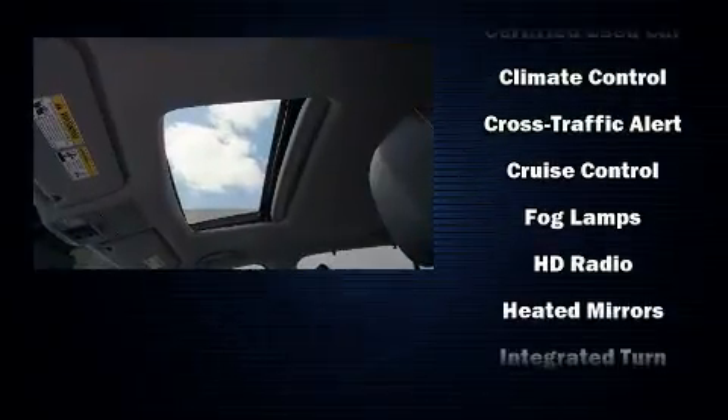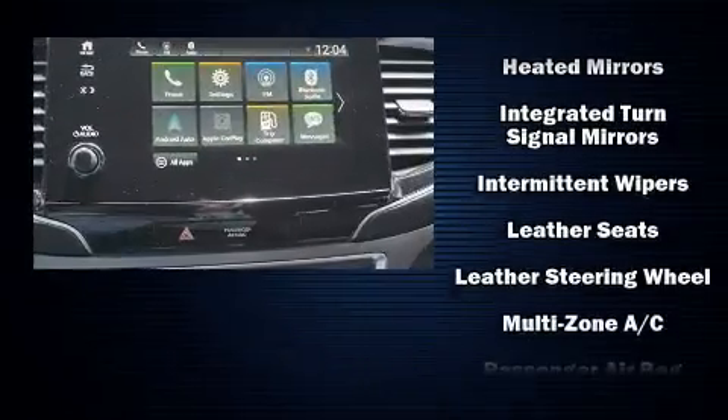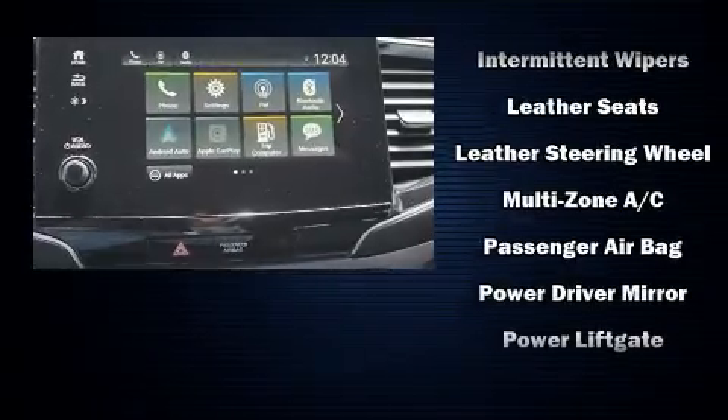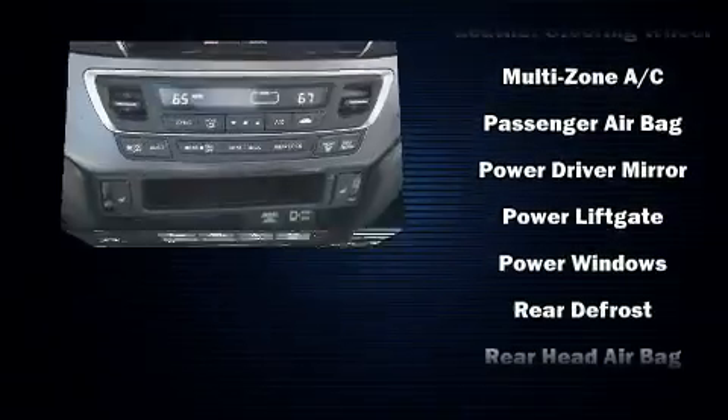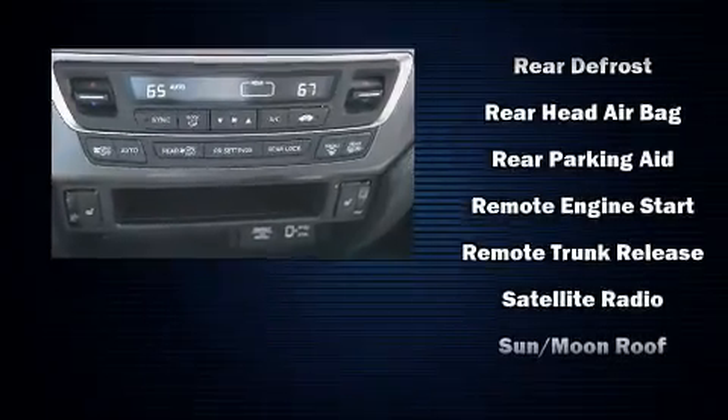Sophisticated all-wheel drive assures superb handling in any weather condition. This vehicle has achieved certified pre-owned status by passing Honda's comprehensive certification process, including an exhaustive 150-point inspection.